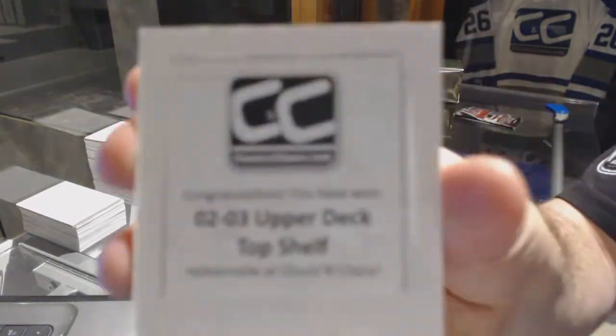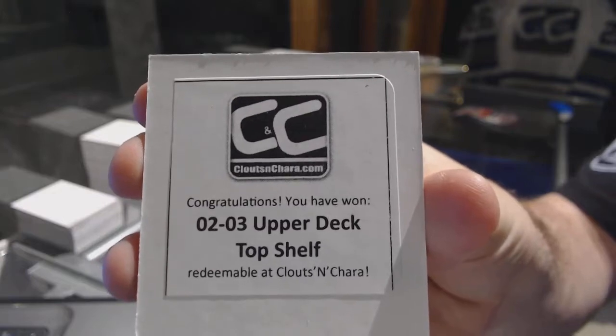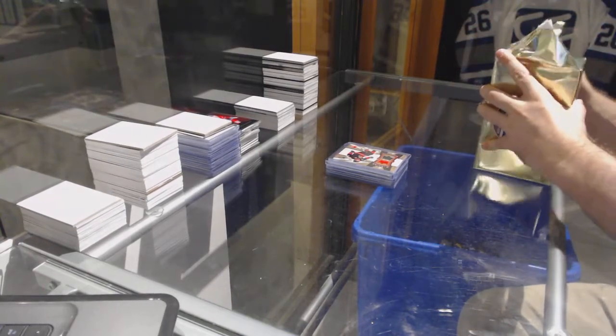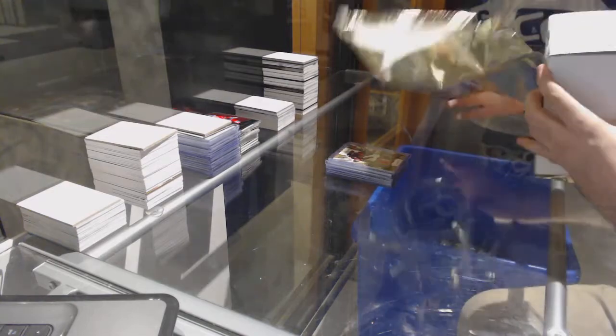The box — 02-03, one of my favorite products of all time. Top Shelf. 02-03 Top Shelf — that legitimately was one of my favorite products of older times. Vanguard and Top Shelf.